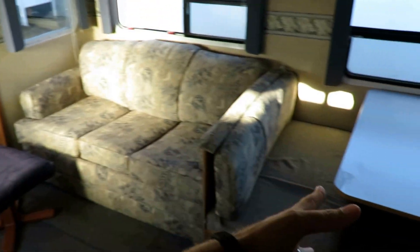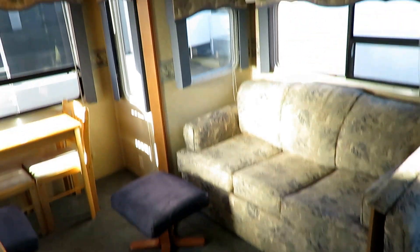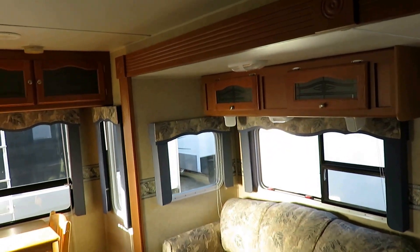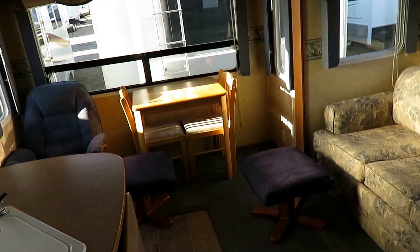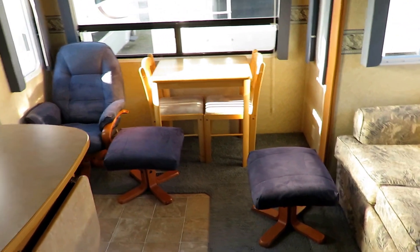I've got a full hide-a-bed right here. The dinette can fold down — we'll get back to that in a minute. Extra storage above the sofa. I do like the jalousie breeze windows on this — the windows that tilt open, which allows you to use them in the rain.